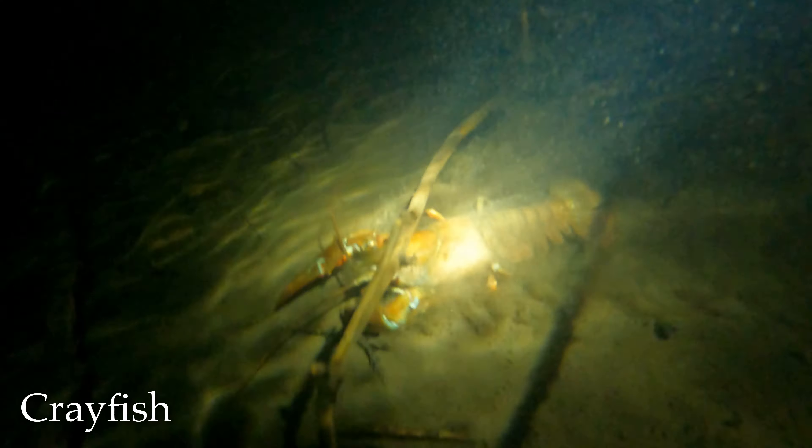Whoa, look at the size of that crayfish! Let's see if we can get a better look — huge crayfish. What a monster compared to this little one here. This is like a medium-sized one. I've seen a couple that are smaller, but that big one over there is the biggest one I've ever seen, I think. Crazy!